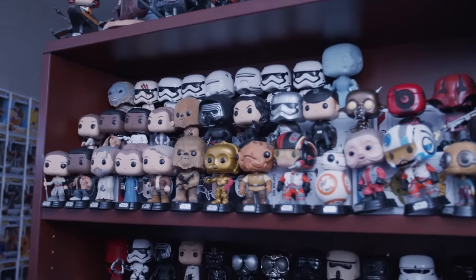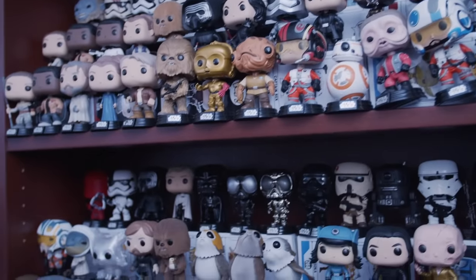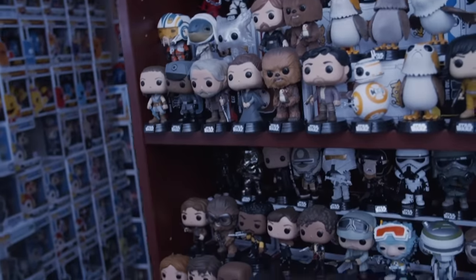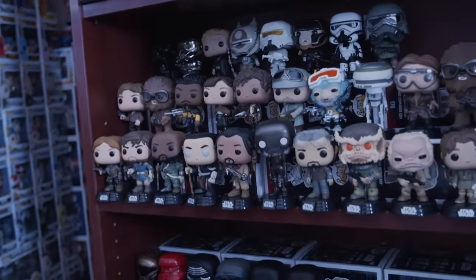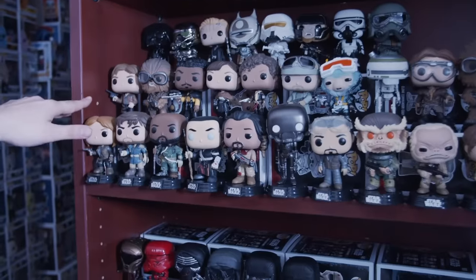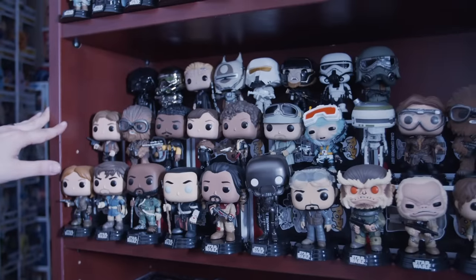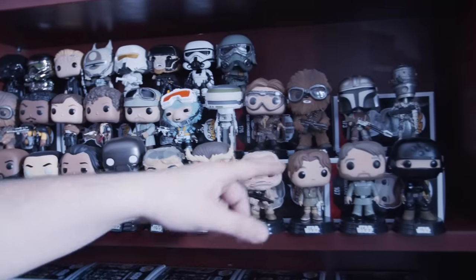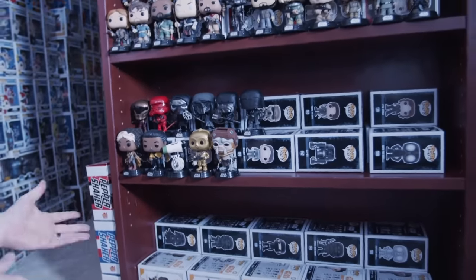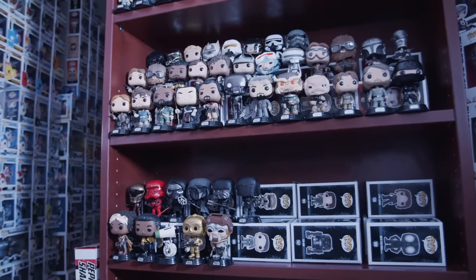Over here we have some more Star Wars — these are from the most recent movies. The second shelf is from the second movie where they introduced Porg. The other newest Star Wars movies like Rogue One and the Han Solo movie that came out recently. Some villain characters are in the back. We even just recently got some of the Mandalorian TV show — a couple of Mandalorian pops. The newest movie that just came out, the third of the new Star Wars movies — these are some of the pops from that.